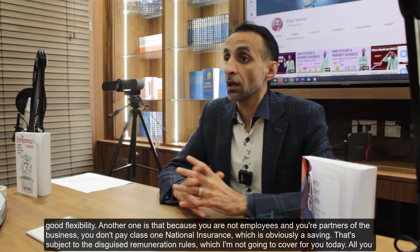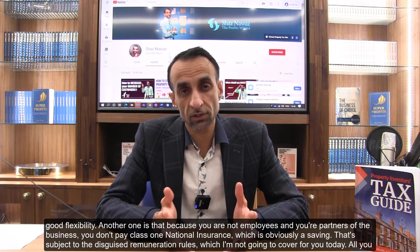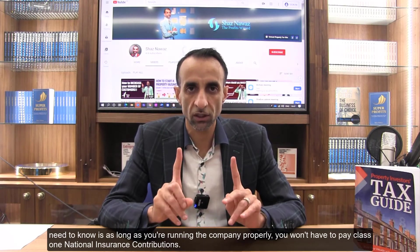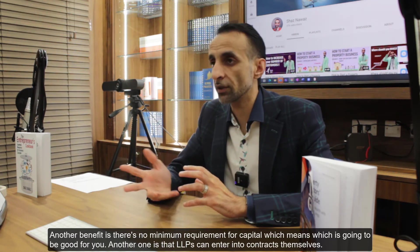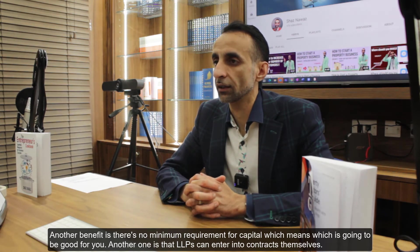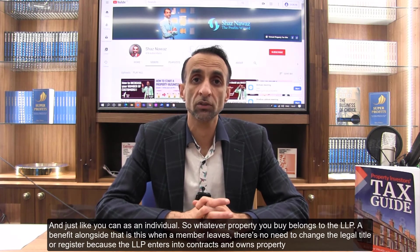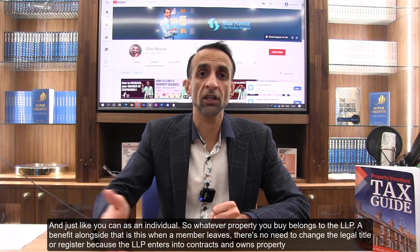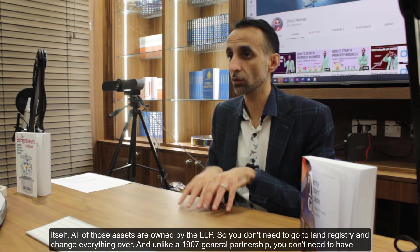Another benefit is that because you are partners of the business and not employees, you don't pay Class 1 National Insurance — which is an obvious saving — subject to the disguised remuneration rules, which I'm not going to cover today. As long as you're running the company properly, you won't have to pay Class 1 NI contributions. There's also no minimum capital requirement, and LLPs can enter into contracts themselves just as an individual can, so whatever property you buy belongs to the LLP. When a member leaves, there's no need to change the legal title or register.